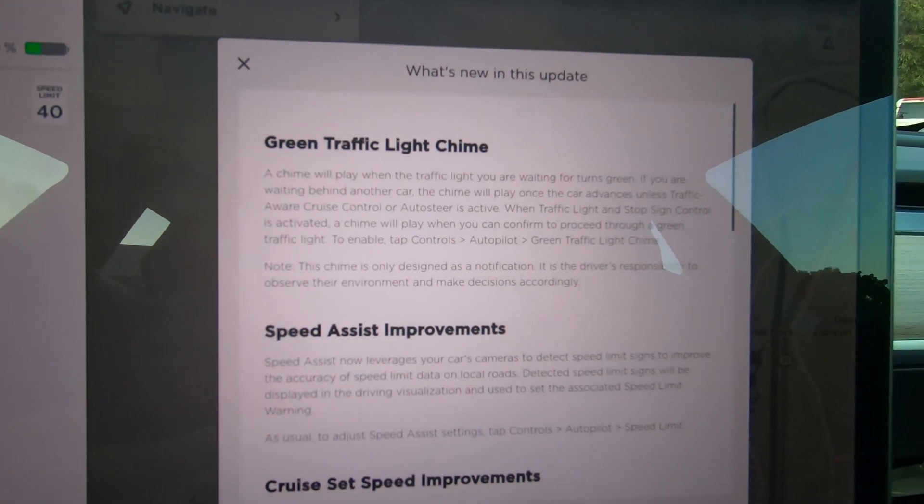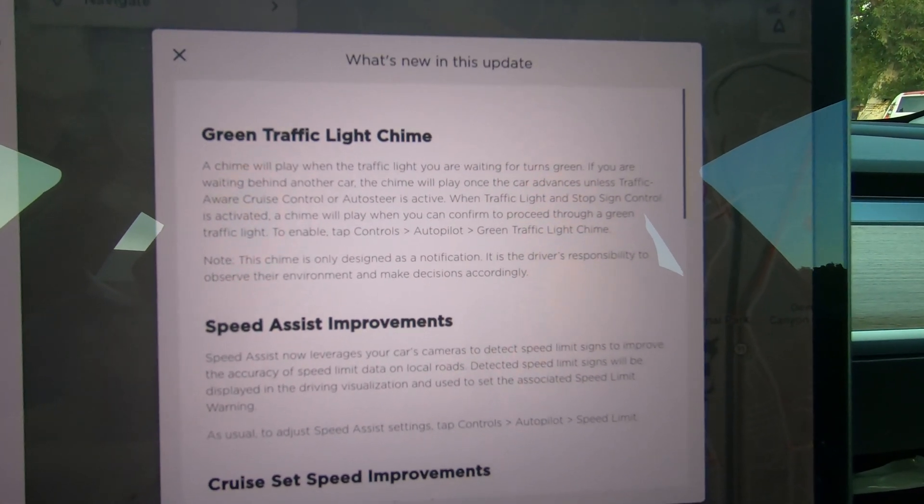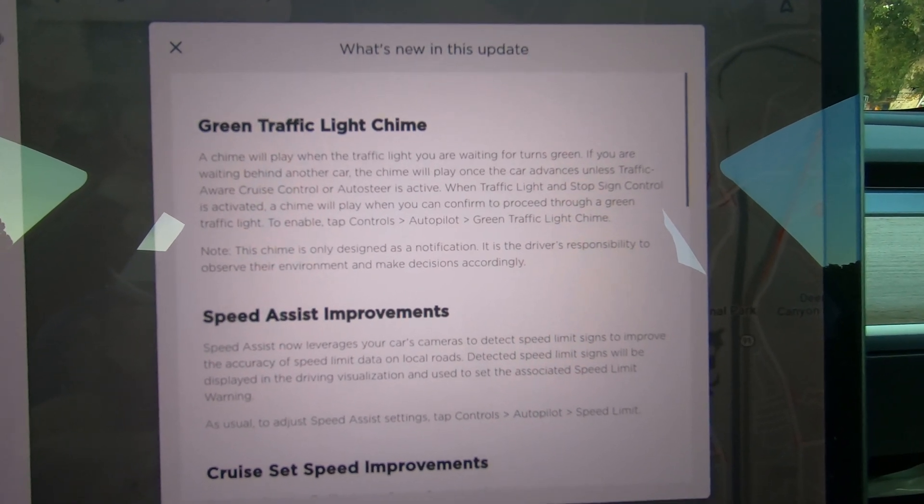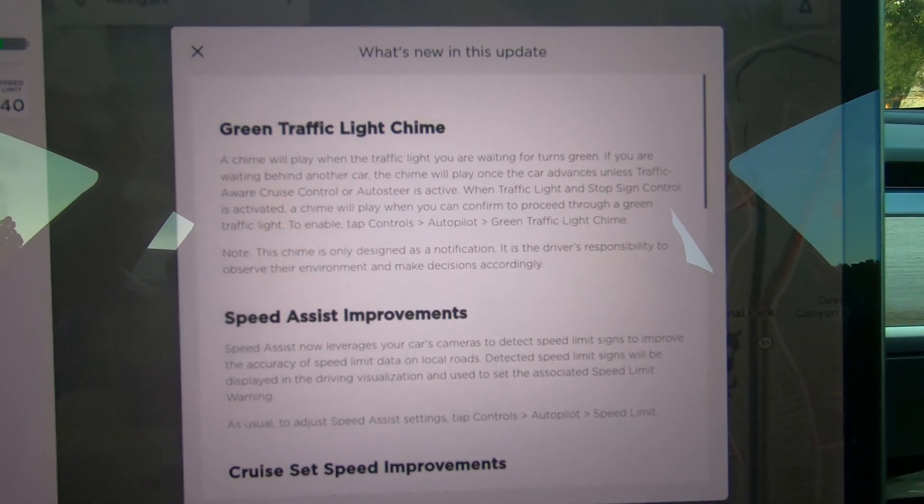Hey, it's Scott Kubo. So we're at Tesla Autopilot version 2020.36, and now if you're stopped at a traffic light and the light turns green and you haven't started moving, we get the green traffic light chime.